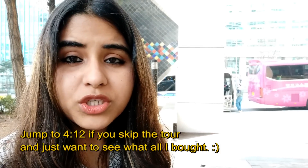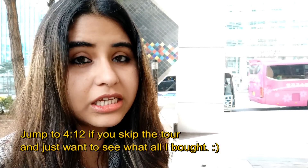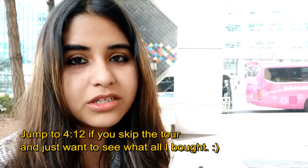Hi guys, welcome to another video! Today's vlog will be all about Korean skincare products and cosmetics. We will be going to an area called Myeongdong which has a lot of skincare shops and cosmetic stores. Watch till the end to find out what I bought, and I'll be sharing out the prices and links of some products which you can also get in India, so stay tuned.